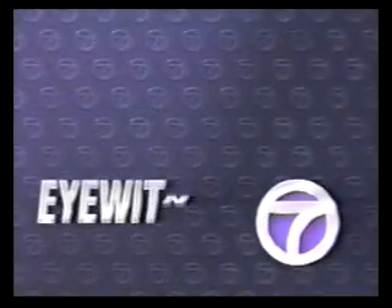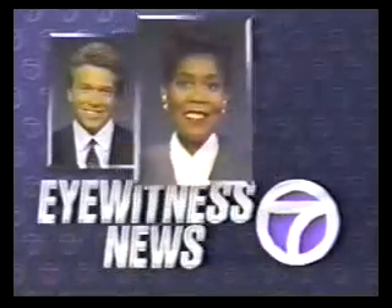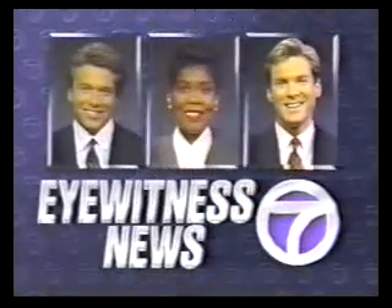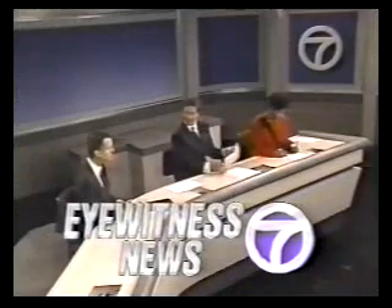This is Channel 7 Eyewitness News with Greg Hurst, Roz Abrams, Sam Champion with the exclusive AccuWeather forecast, and the Eyewitness News team. Eyewitness News.